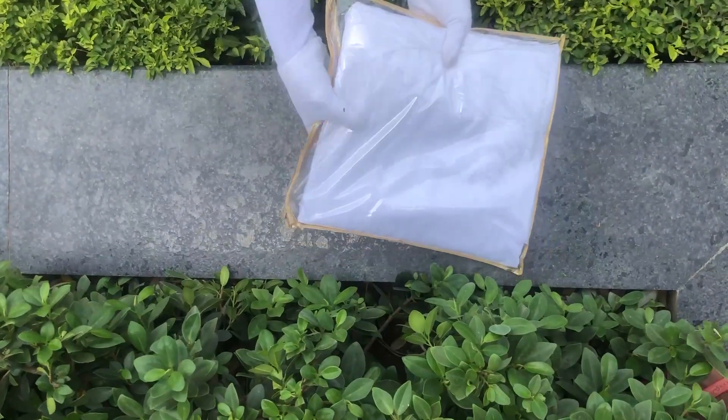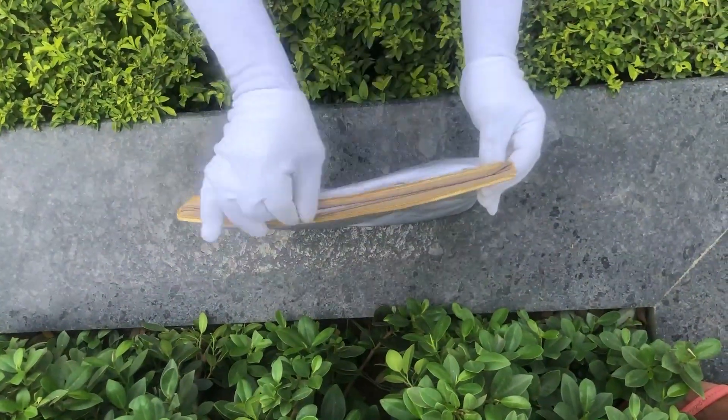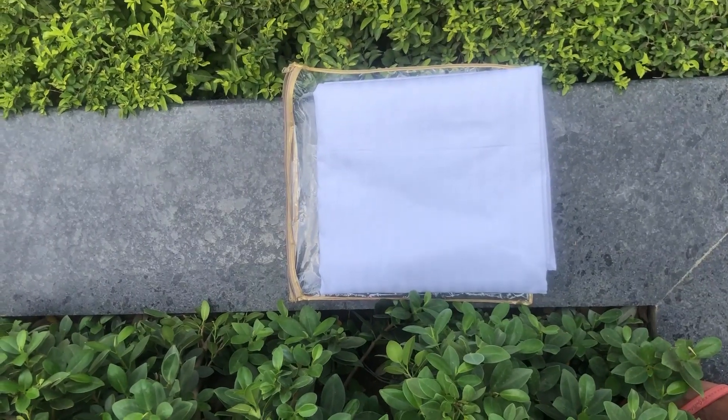Our bed sheets and doorway covers come in this premium chain cover packaging. The material used to make this cover is of premium quality, hence making it durable. This cover can also be reused for various other storage purposes as well.